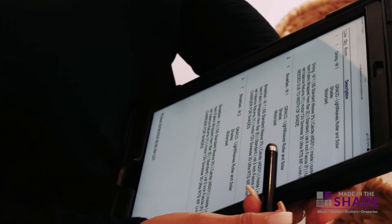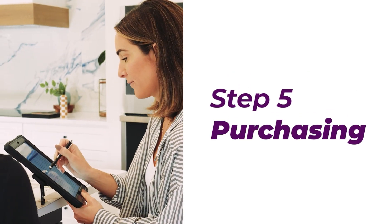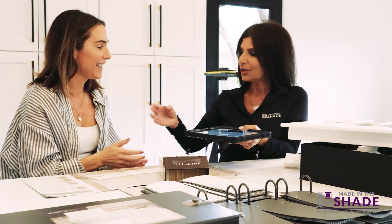After the selection and measurements are completed, we will provide an estimate for you and review all details, and placing your order couldn't be easier. We can process your deposit and order all at the same time.